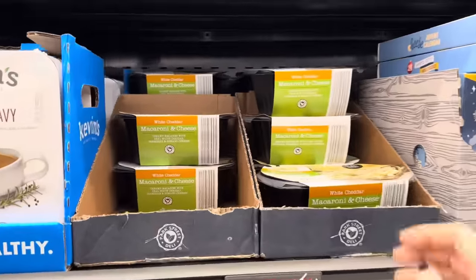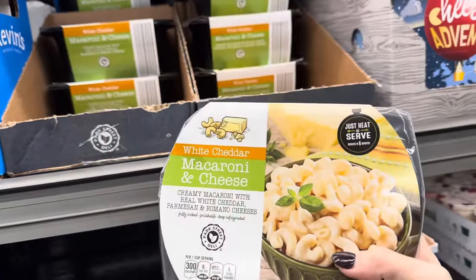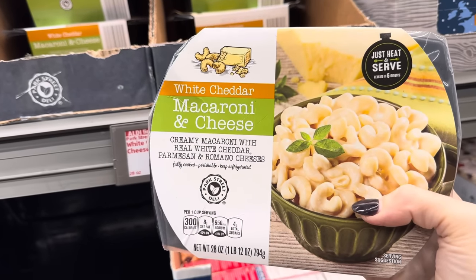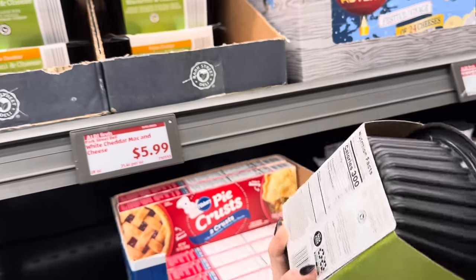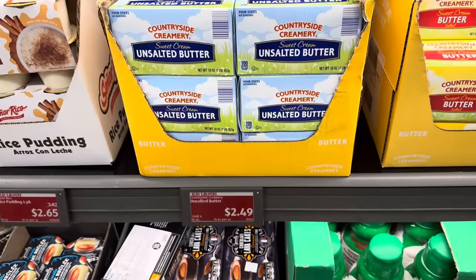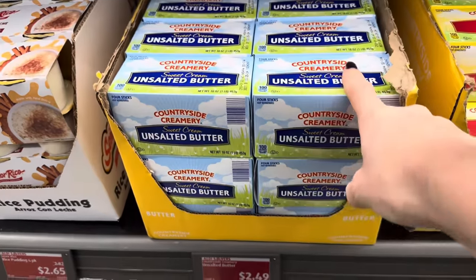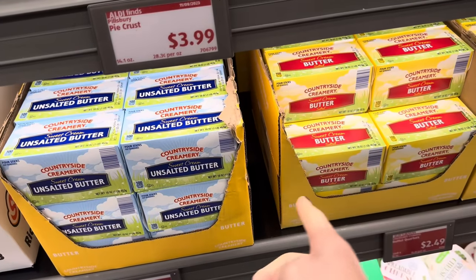Right next door is the white cheddar mac and cheese. If you need something to bring to Thanksgiving, here it is — you just heat it and serve. Creamy macaroni with real white cheddar, Parmesan, and Romano cheeses, already fully cooked. Three and a half servings for $5.99. We've also got great prices on butter right now — $2.49 for a pound, salted or unsalted.